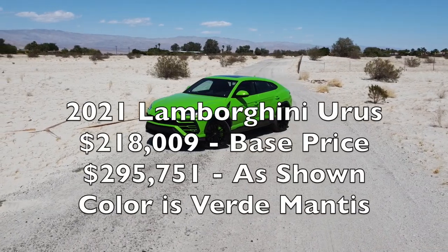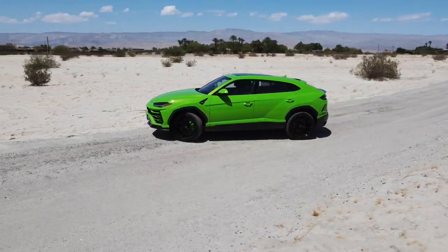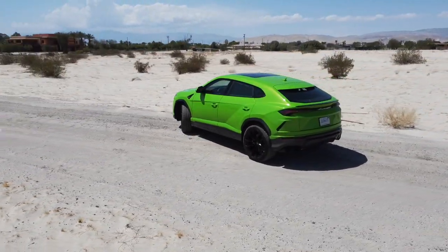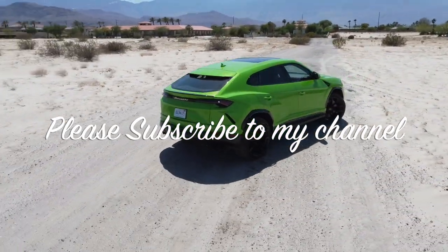So that's it — that completes the interior tour of the 2021 Lamborghini Urus. Thank you very much for watching. Please take a moment to subscribe to my channel and be sure to check out my other Lamborghini Urus videos.